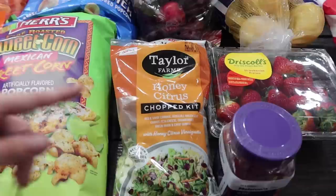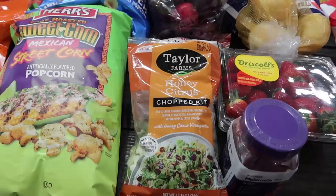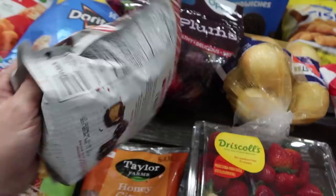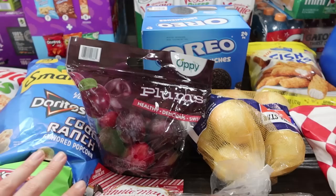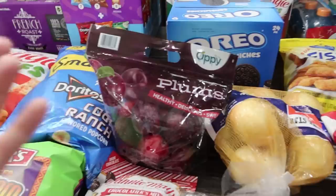I got this Taylor Farms salad kit — I wanted it last time but didn't grab it. It's the honey citrus chopped kit with cabbage, broccoli, green leaf lettuce, carrots, feta cheese, cranberries, green onion, and crispy quinoa with a honey citrus vinaigrette. That sounds really good. This Fanny May s'mores mix was on clearance for $1.41 — the peppermint one that Mason loves. It doesn't expire until August, so no problem there. I got plums for Mason — he's lost pretty much every tooth in the front of his mouth so he's struggling to bite into apples, but he should be able to manage these.